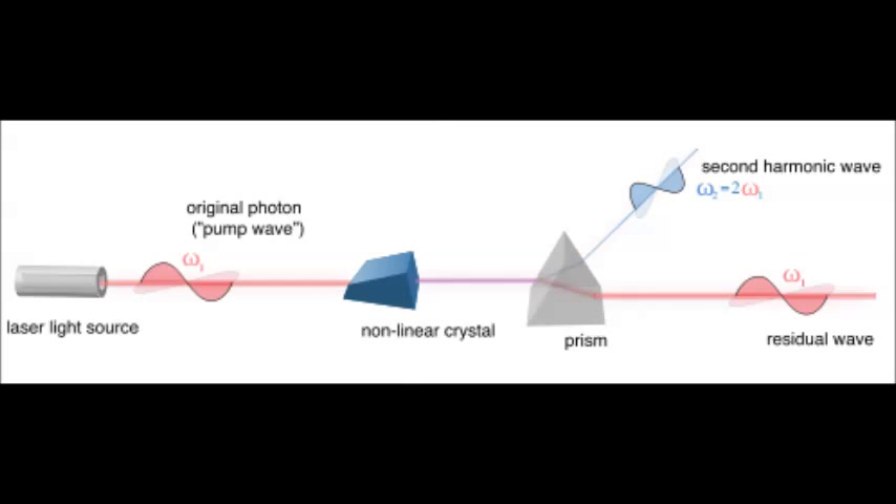We did a project on nonlinear optics. Nonlinear optics is the science of materials that do not behave linearly when exposed to light.